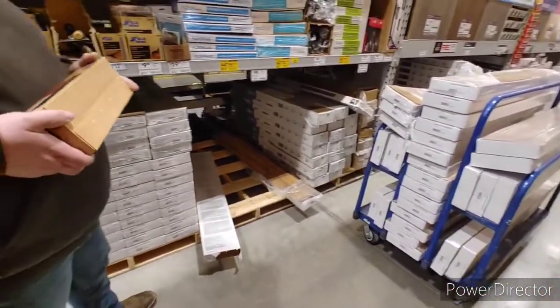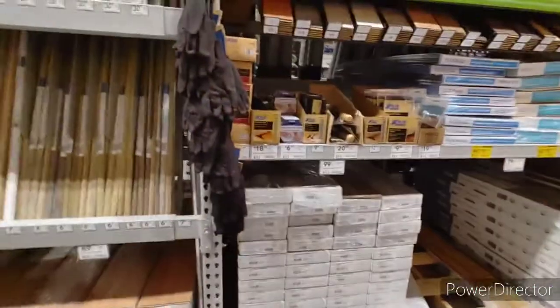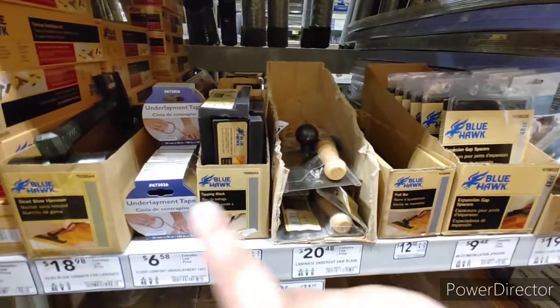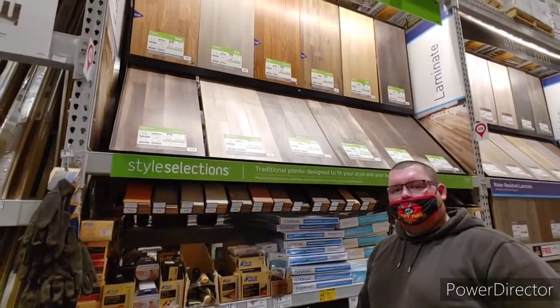Excuse the way I sound because I have my mask on. He's excited — I am very excited. And that's a kit that's going to have all of our spacers, the tape, and all the tools that we need to put this floor down. So very, very excited that we are getting laminate.